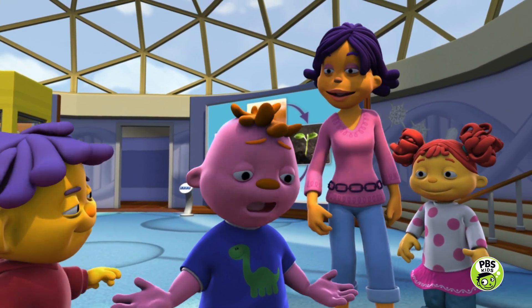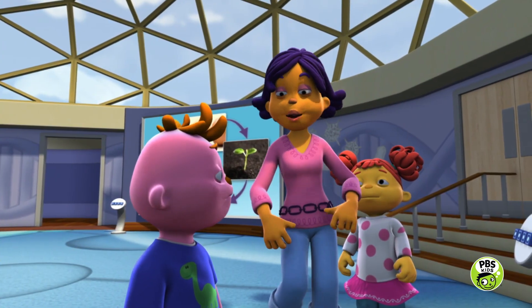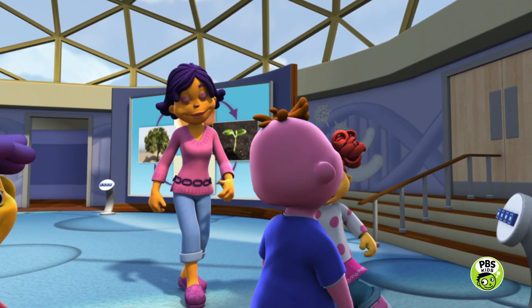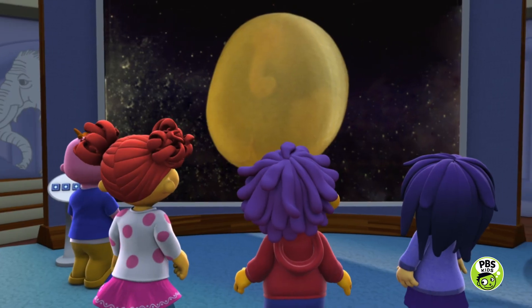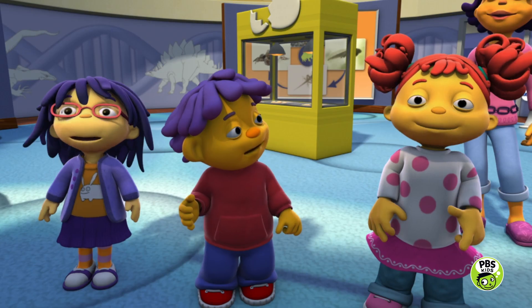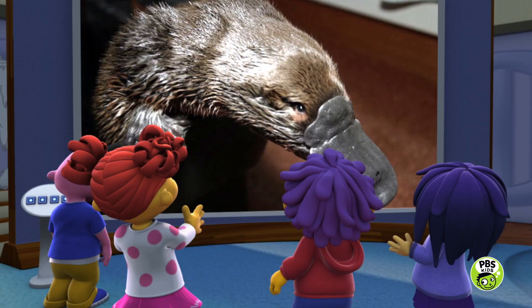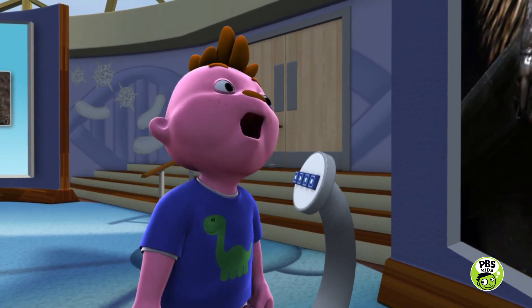I really wanted to see a platypus. Gerald, go ahead and push that button a couple more times. Well, I do like pushing buttons. But I know it's not going to be a platypus. What is that?